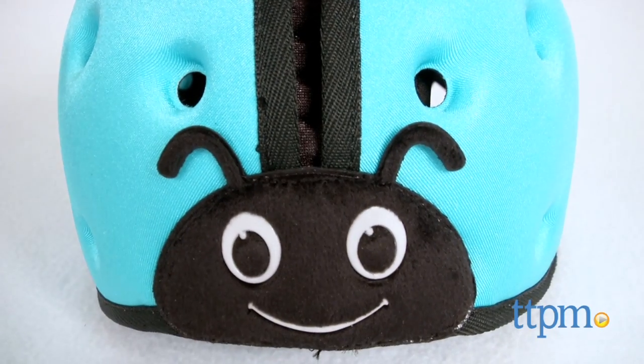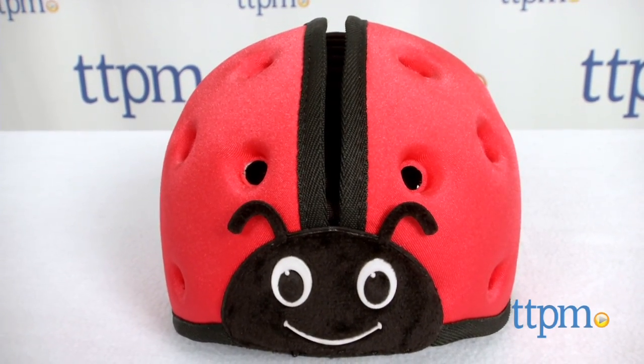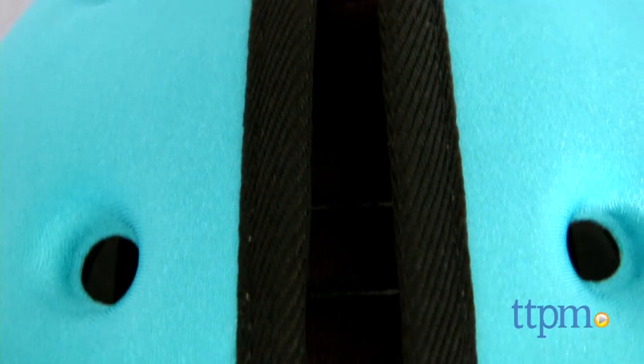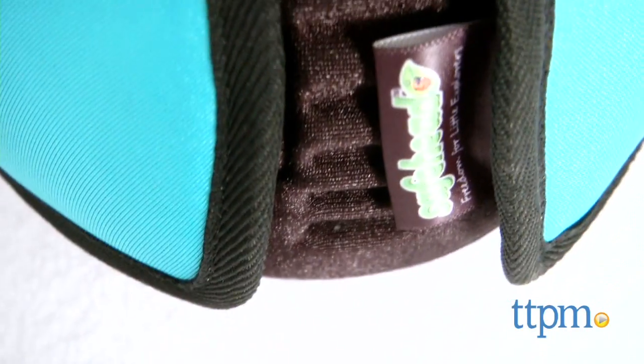This is a soft, padded and lightweight headgear for babies up to the early toddler years. This soft headgear is not bulky and because of the flexible foam material, it sits snug on your child's head, so little bumps while crawling around are cushioned.